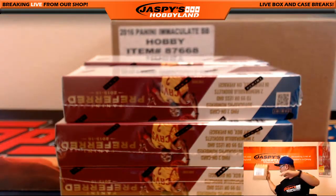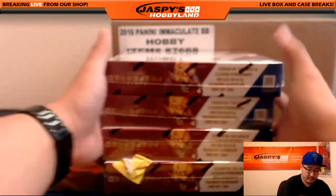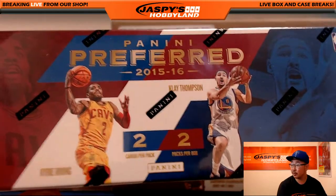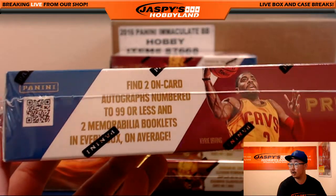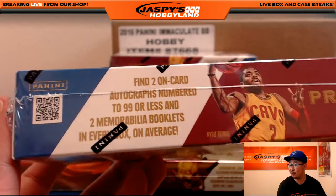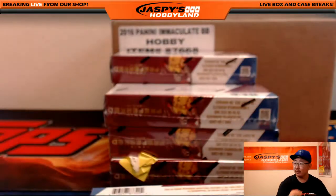Empty box. All right, there it is. Two cards per pack, two packs per box. This is what we're looking for: find two on-card autographs numbered to 99 or less and two memorabilia booklets in every box on average, which is their disclaimer.